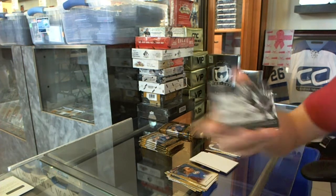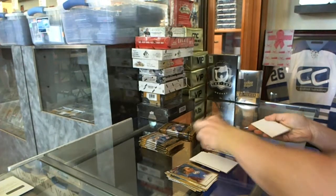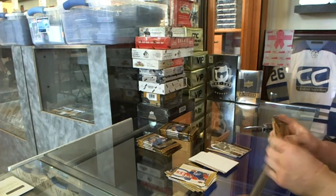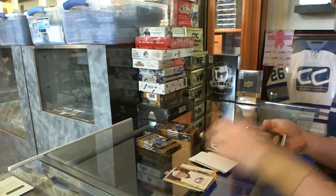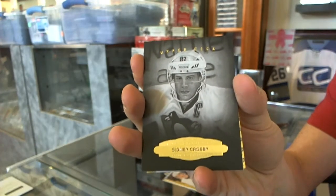Wire photo for the Winnipeg Jets, Blake Wheeler. Black and white portrait for the Pittsburgh Penguins, Sidney Crosby.